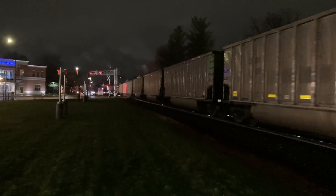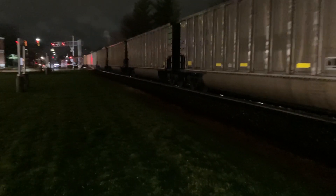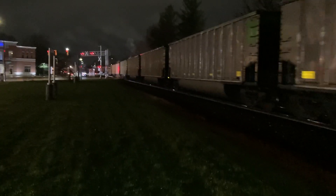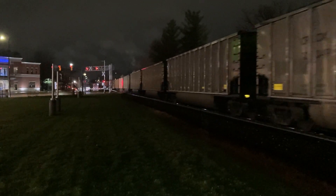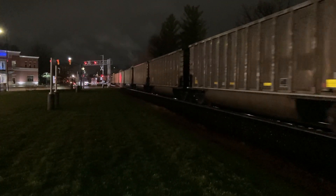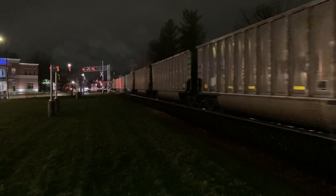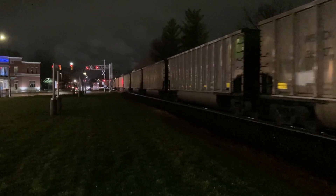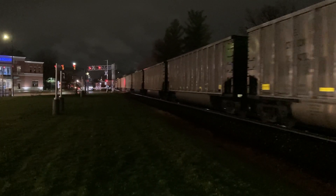Only a minute into the video, so it looks like we really want to do a Part 3 — we'll see. I think I see the engine. Yep, here it comes in. It looks like it's coming, but you can still see more coal cars. It's really hard to say honestly.